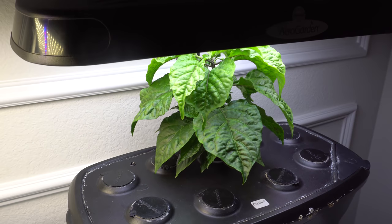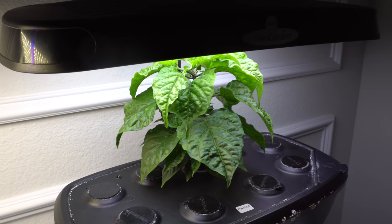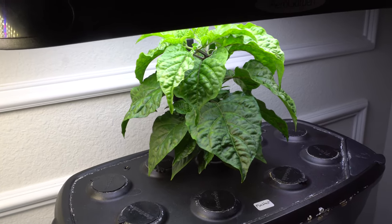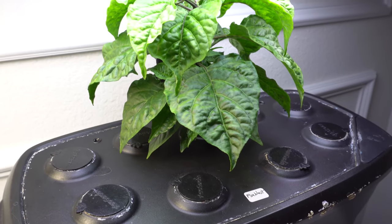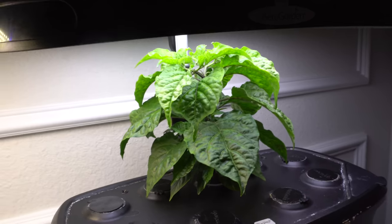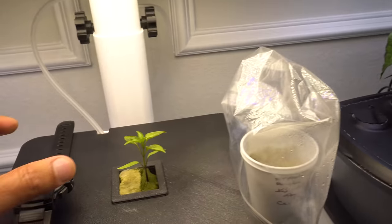Today is May 12, 2021, and here is the next update to the pepper series. In this aero garden I have a cross made by one member of the pepper lovers community — this is the Fire Blast — and looking great, everything is growing well for this one.